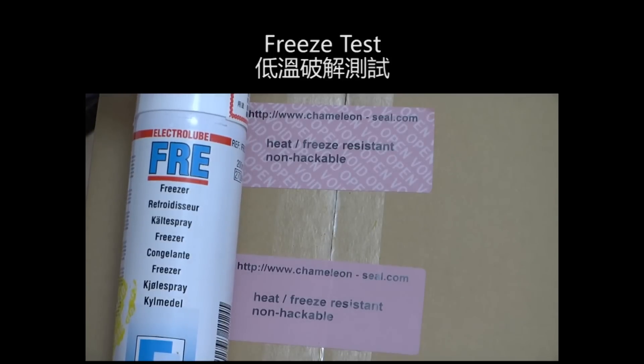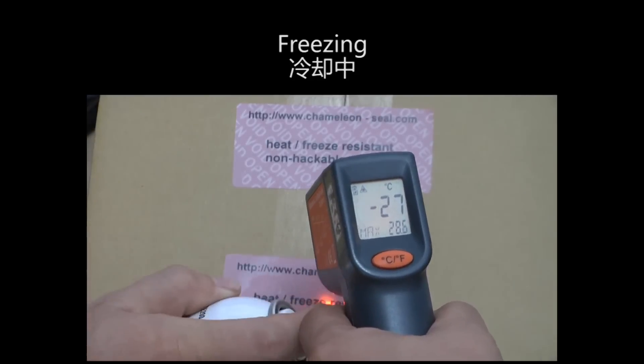In the freeze test, the Chameleon Seal Factory label still works.